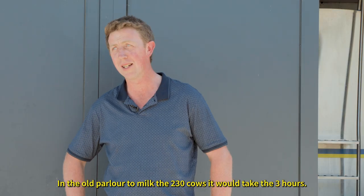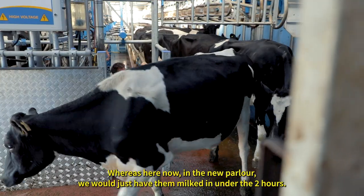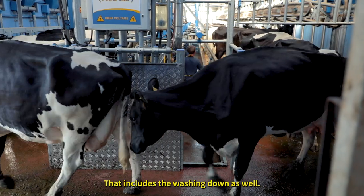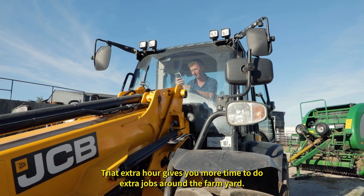In the old parlor, to milk the 230 cows it would take three hours. Whereas here now in the new parlor we would have milking done in just under two hours. That includes the washing down as well. That extra hour gives you more time to do extra jobs around the farmyard.